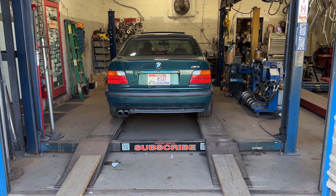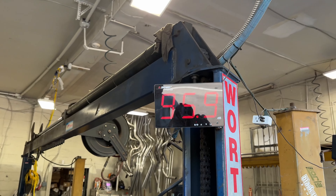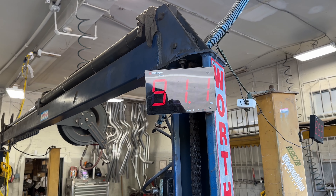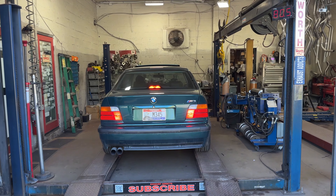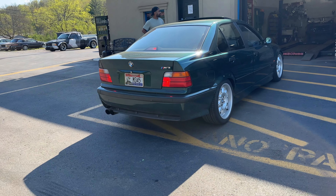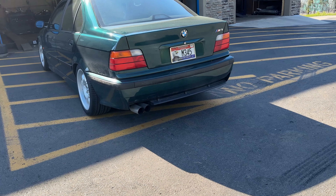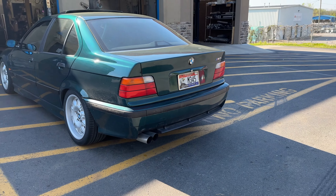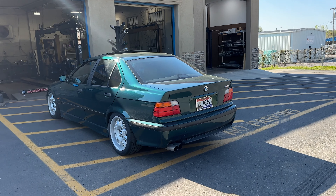Nice and clean. 98 — 100 was the peak. Go ahead and back it out. Sounds good.